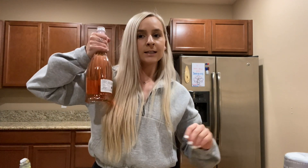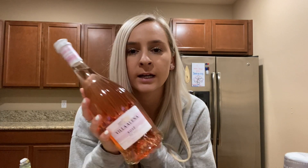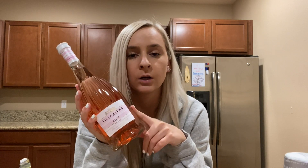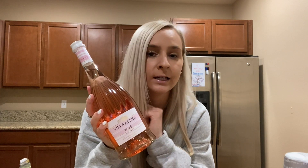Last but not least, this rosé is really good. I just tried it last week — it was my first time getting it. I highly recommend it if you like a sweet wine. It's not too sweet, but it's the perfect amount of sweet. I gave it a 10 out of 10. Highly recommend.